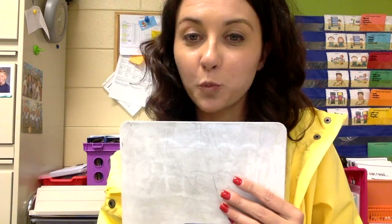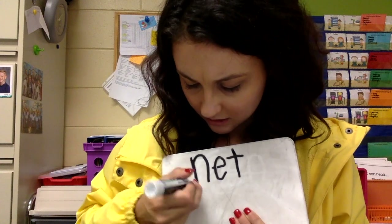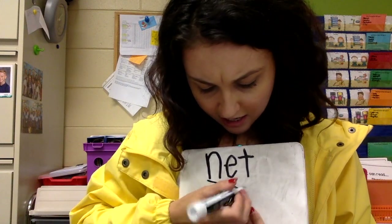The next word that we are going to spell is net. Let's count the sounds: N, E, T. Let's write that down. Are you ready? One, two, three. N, E, T. Good job.